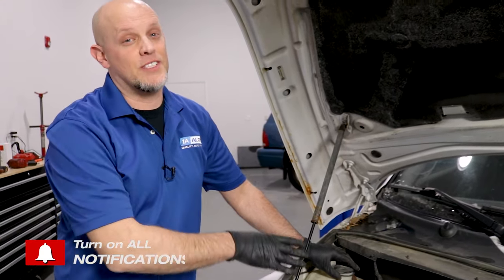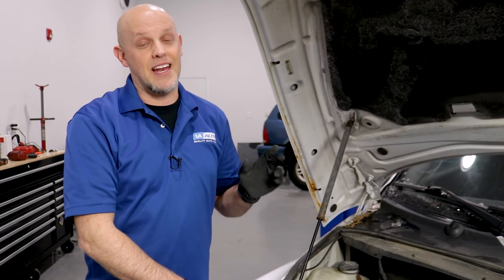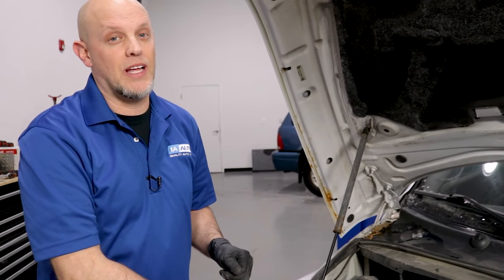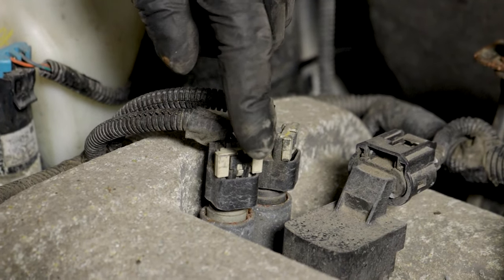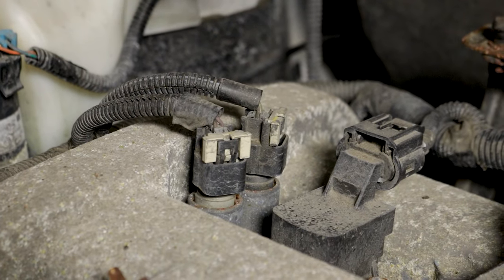Some of the symptoms you're going to have when these valves go bad is a rough running engine, a check engine light that has codes related to those valves, and sometimes the vehicle will actually stall. One thing that's crucial about these valves is oil changes and the oil level. If the oil level gets down, these valves aren't going to be working properly, and that's going to cause them to fail.